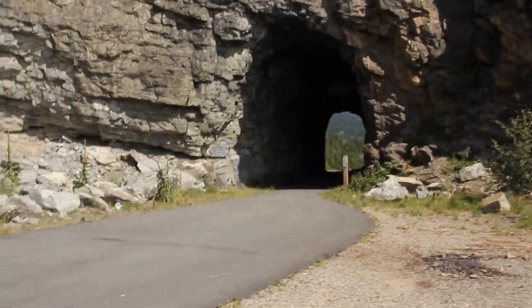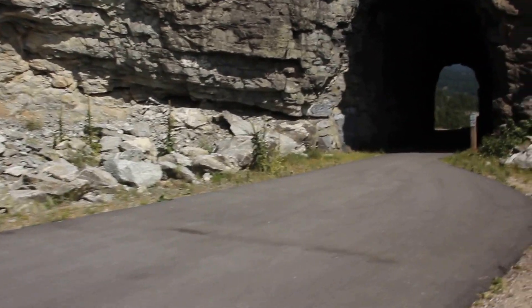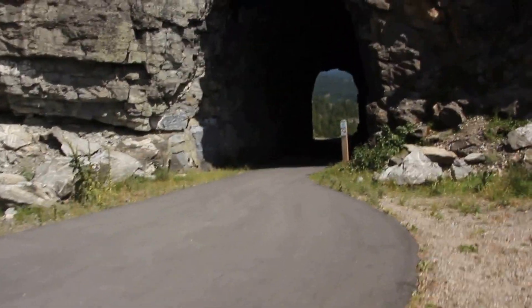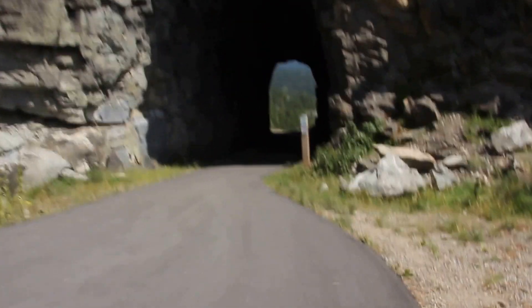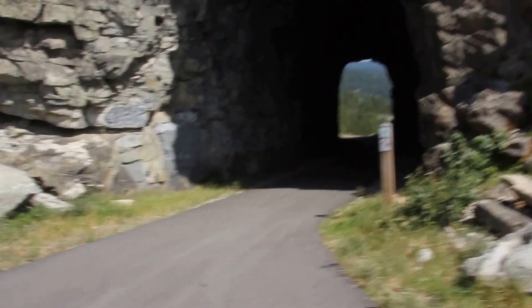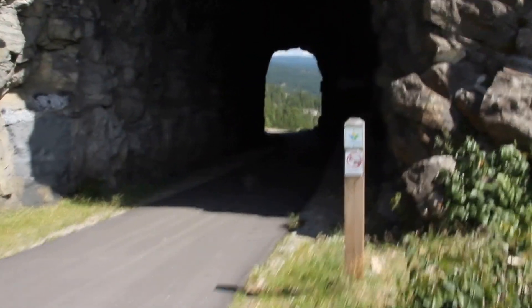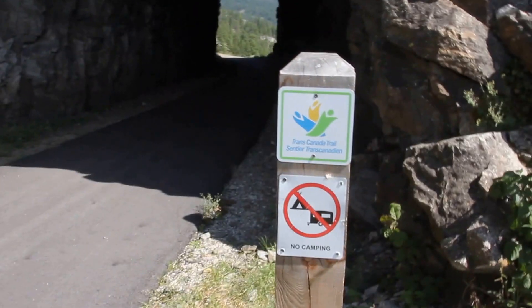The Kettle Valley Railway from Penticton goes up toward the next tunnel, which is even larger at 750 meters long and is an almost 180-degree turn — that's why they call this one the Little Tunnel. The Kettle Valley Railway from Penticton is one of Canada's best sections of the Trans-Canada Trail.